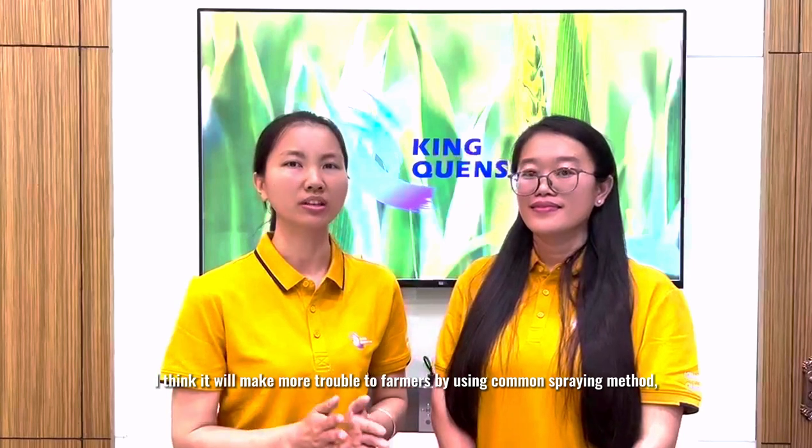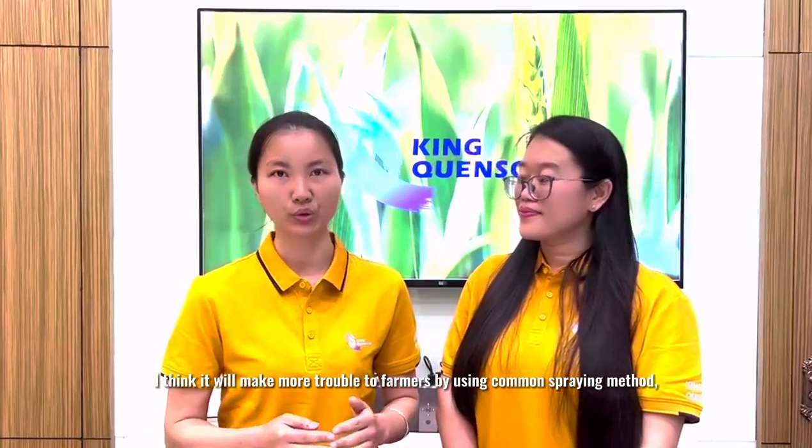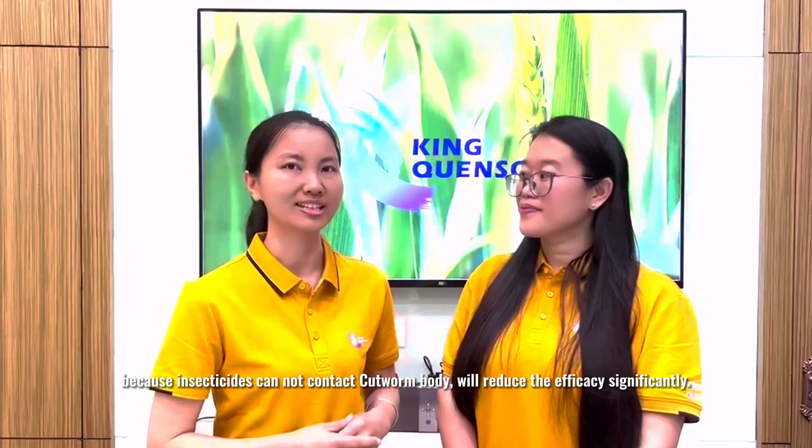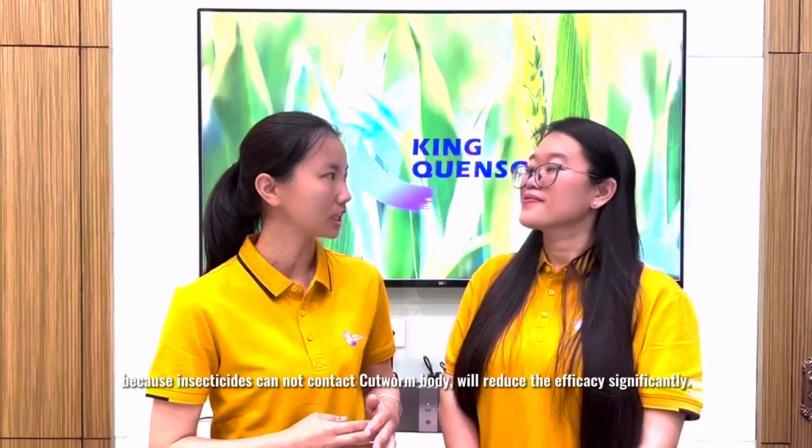So I think it will make more trouble for farmers using the common spray method, because insecticides cannot contact cartworms and will reduce their efficacy significantly. So how to get rid of them?